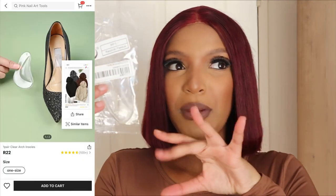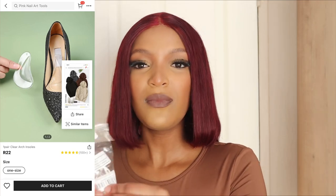The second thing is these silicone things that you put on your heels so that your heels become less uncomfortable. I haven't tried these before, so you guys can see they're still in the packaging.